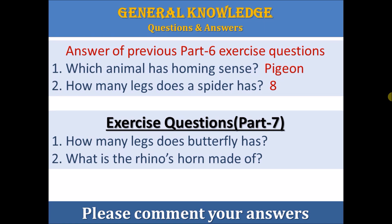Question 2: What is the rhino's horn made of? Please find and comment your answers below.